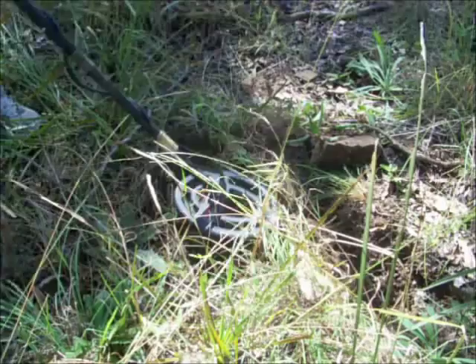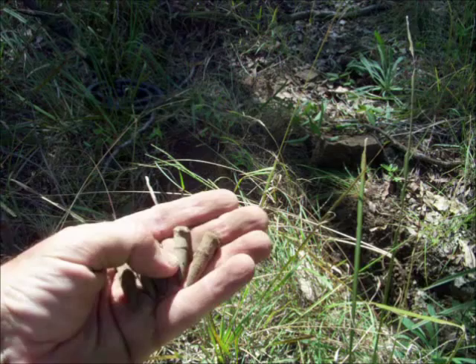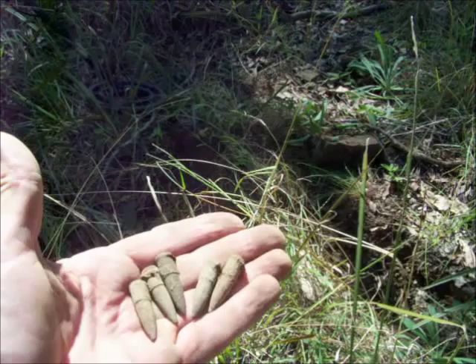We've found a bit of a cache here of these live rounds. We've got five so far and there's more on the ground. They're actually live rounds, but they've got some kind of attachment up near the rim. I'll have to study these at home and identify those. I've never seen rounds like that other than the old pinfire type rounds. But there's a heap of them under these rocks here. They may be out of a pistol. Anyway, we'll keep digging them up and see how many more are here.